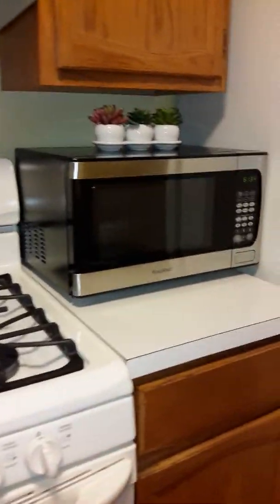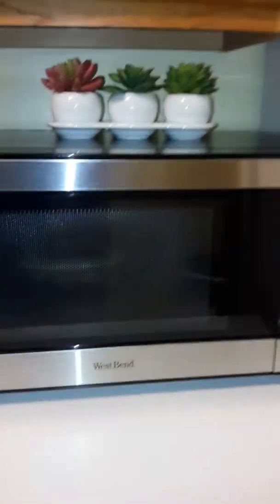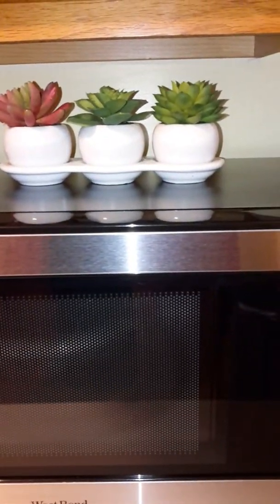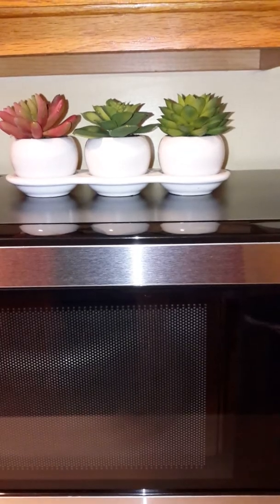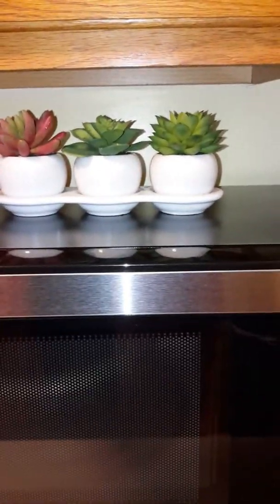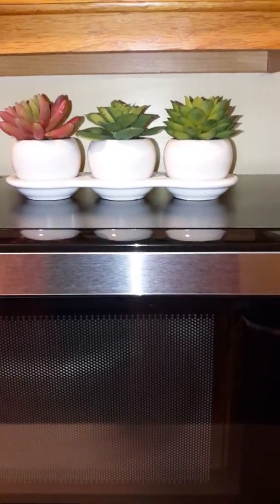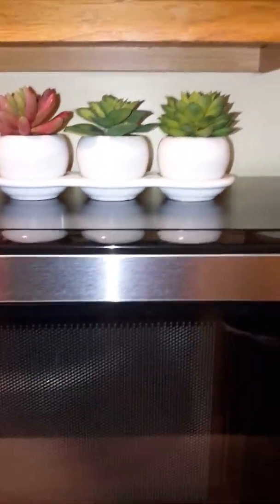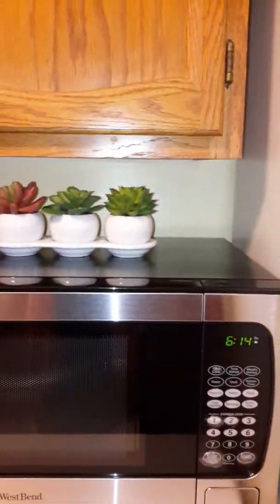And then the microwave area — I had this little set here that I got from Kirkland's probably about two weeks ago for maybe $12.99. The kitchen is really small — that was quick, wasn't it?